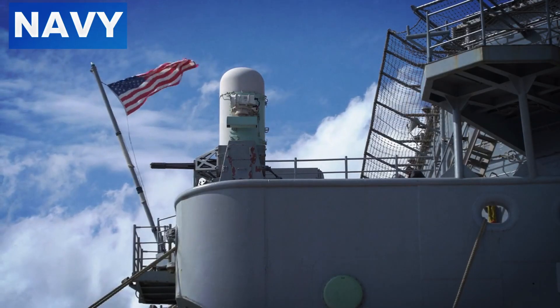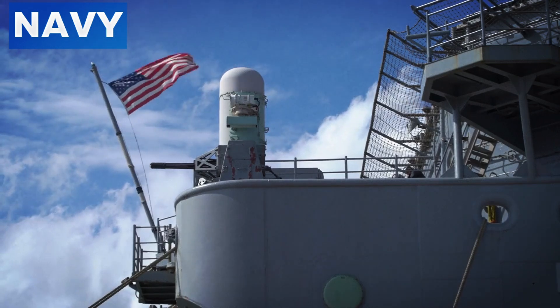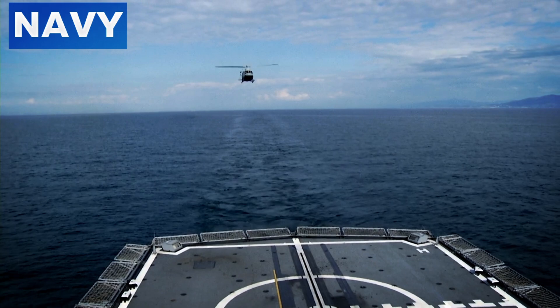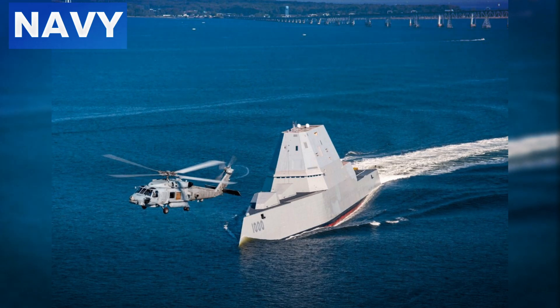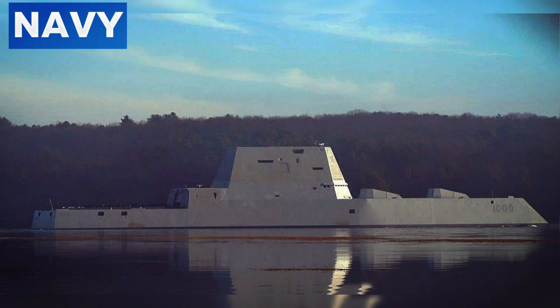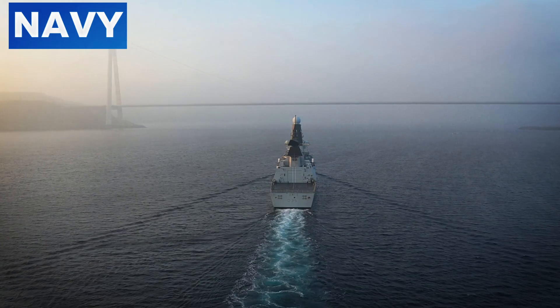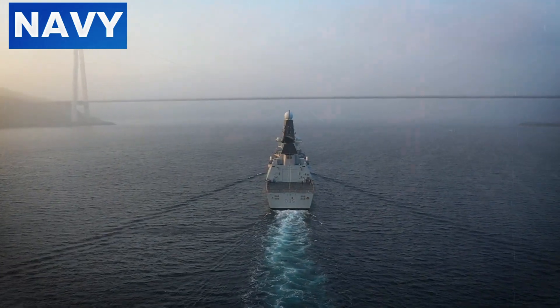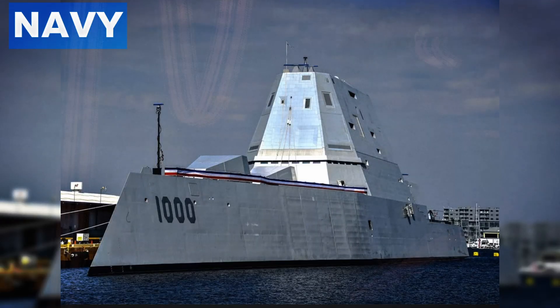The Zumwalt serves as a command and control center, integrating data from various sources to provide a comprehensive battlefield picture. Its advanced communication systems enable seamless coordination with other naval assets, aircraft, and ground forces, enhancing joint operations. Ensuring dominance over a maritime area is another key capability — the AN/SPY-3 multifunction radar provides exceptional situational awareness to monitor and control large ocean areas. The Zumwalt can also project power far from U.S. shores, operating independently or as part of a larger task force, delivering powerful strikes while remaining difficult to detect.